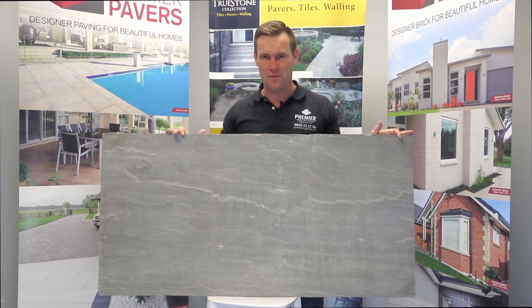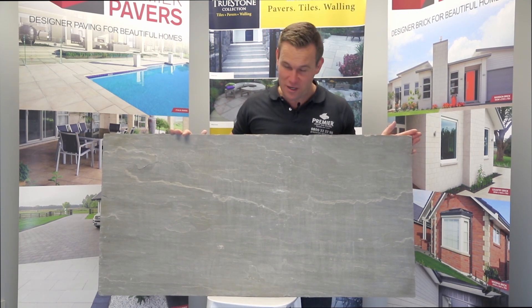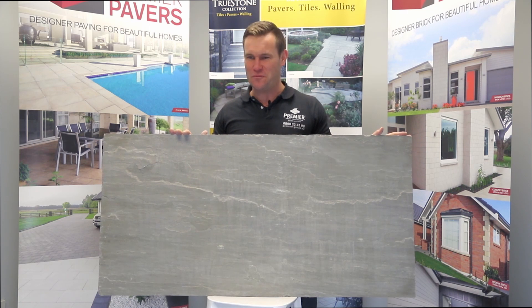We also have a great landscape planner you can download to help you start planning your own beautiful backyard. We love helping great Kiwis to create beautiful spaces.